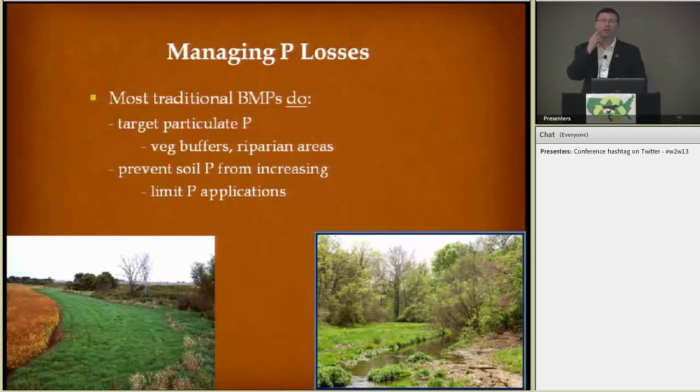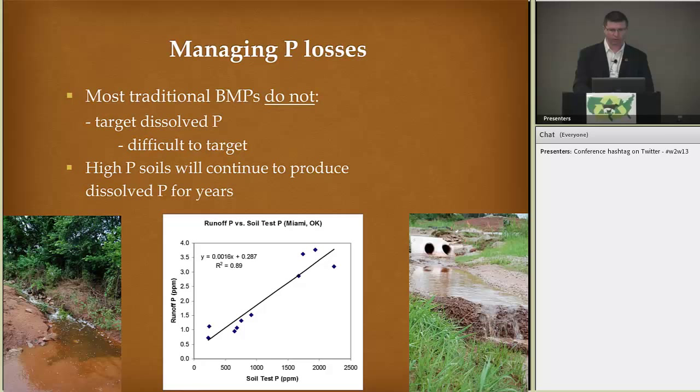How have we managed this in the past? Traditionally, we've managed with best management practices that target the particulate phosphorus. If we can reduce erosion and sediment getting into the waterways, then particulate phosphorus can be targeted. Vegetative buffers and riparian areas work very well for that. When we reach high phosphorus soils, limiting phosphorus application is another tactic. But what those more traditional BMPs do not target is dissolved phosphorus, which can be a concern especially in soils with high phosphorus levels. We can't really capture dissolved phosphorus with a vegetative buffer, and our high phosphorus soils will continue to produce dissolved phosphorus for years.